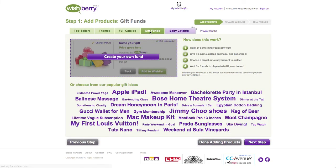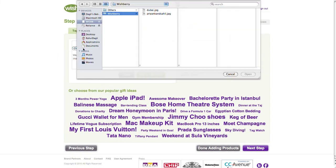A few examples of how your gift fund can work: you could choose from some of our options below — couples: a dream honeymoon in Paris; girls: your first Louis Vuitton; guys: a skydiving experience perhaps — or you can simply create your own fund to make your special wish come true.